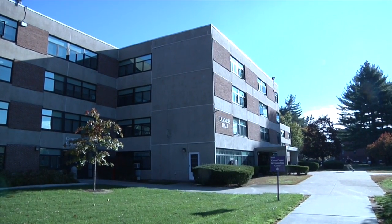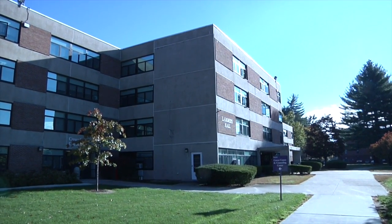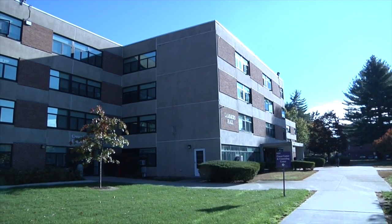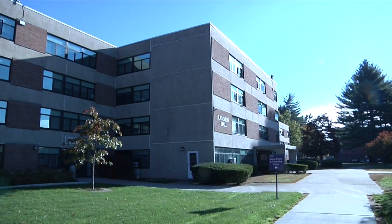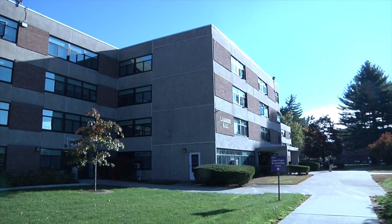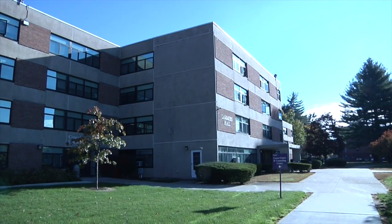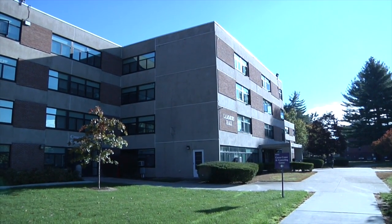There are many places to live here on campus at Westfield State. There is Lammers, a dorm suited for international students, freshmen, and quiet living. If you would like to have your first experience living at Westfield, Lammers is the place to go.